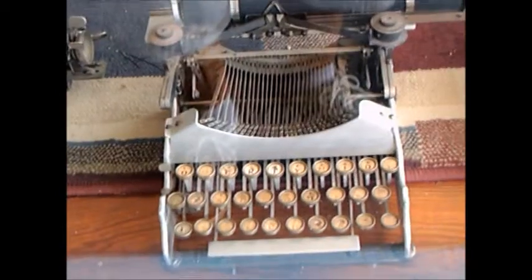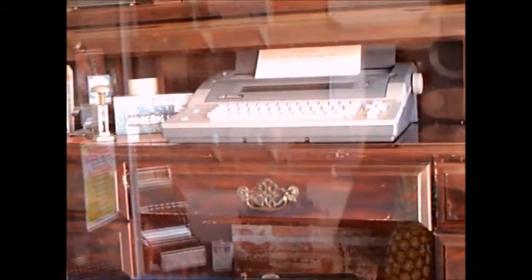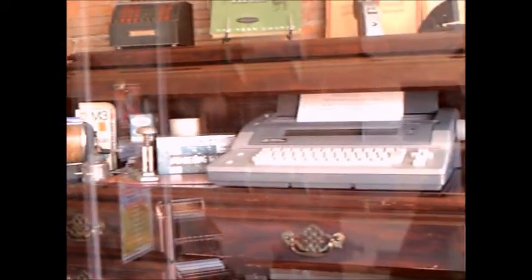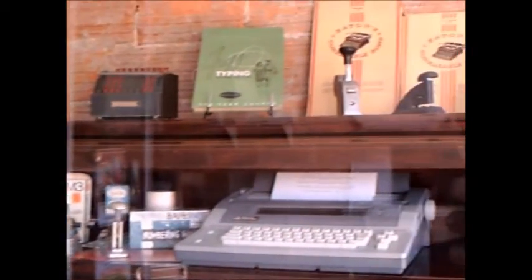These are machines. There's a modern typewriter.